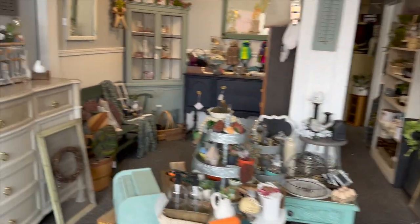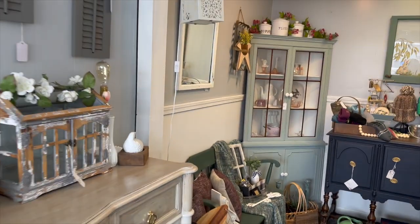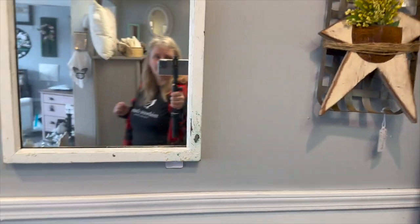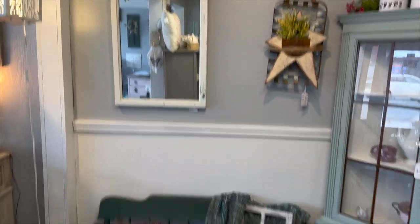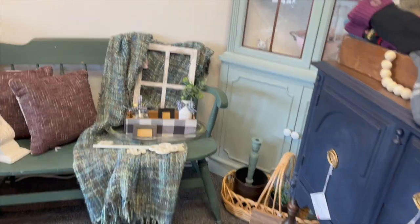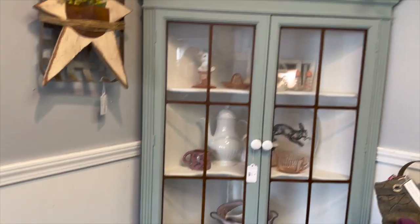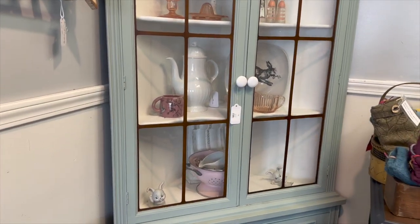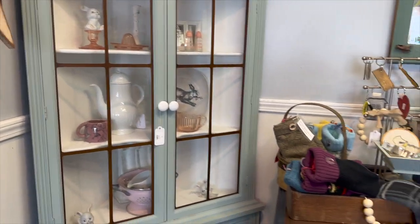Let's work our way back. I don't even have all the lamps on because we're not even technically open yet, so I'm going to get some lighting in here. I'm not sure if I took a video with the bench being over here or if that was a different video I didn't put up. There are so many cute pink things in here — I absolutely love it.